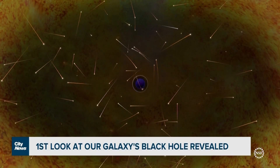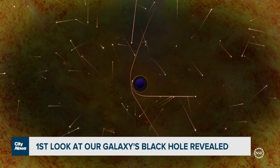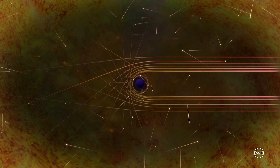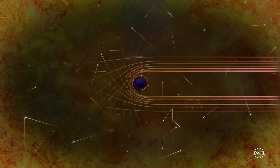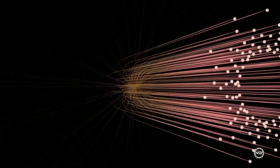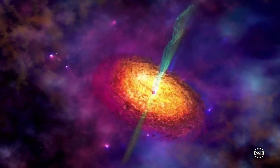Black holes are quite literally gravity run amok. It is the densest form that matter can take, crushed down to a singularity — a single point at the heart of the object. The perfect prison from which not even light can escape. They are also, astronomically, the engines of the brightest and most powerful events in the universe.